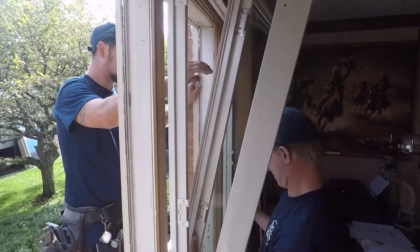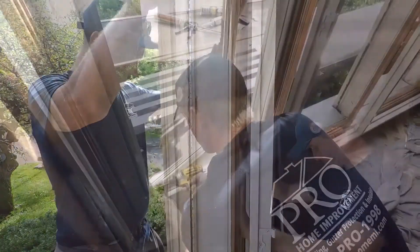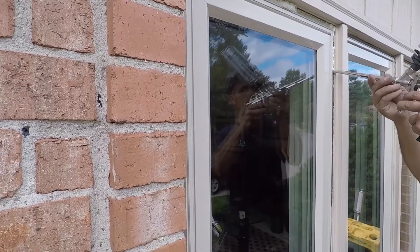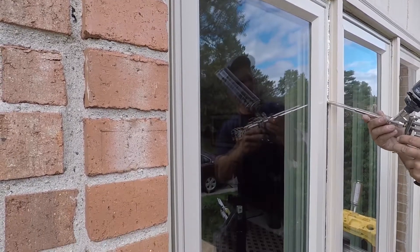Now it is time to install your new ProGrade windows. This process involves setting and securing the new window frames and sashes. We prevent drafts by insulating the space around the new window frame with a specially formulated non-expanding foam.